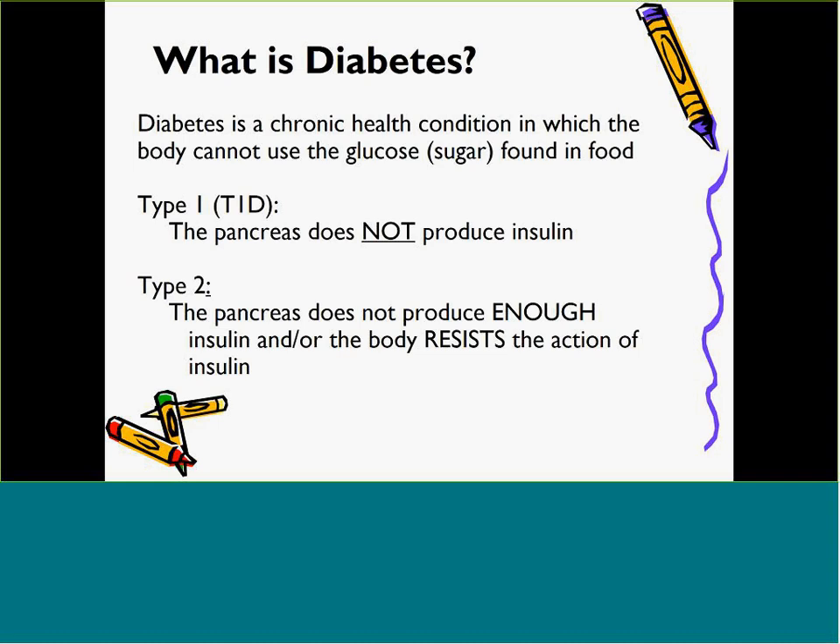Type 2 diabetes is more common in adults but is also becoming more prevalent in children and youth. Its development is complex and may be related to obesity, lifestyle, and genetics. Children and youth with Type 2 diabetes usually use oral medication to manage their diabetes, but may also be on insulin. It is less likely for children with Type 2 diabetes on oral medication to experience emergency episodes of high or low blood sugar than it is for children taking insulin.